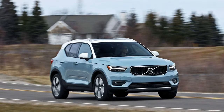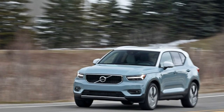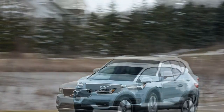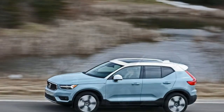Volvo is courting youthful, premium-minded buyers with the XC40, a stylish sub-compact crossover drowning in charm and packed with tech. This quirky little vehicle imparts a carefree feeling so real that you can practically hear it humming ABBA's Dancing Queen as it hustles through traffic.